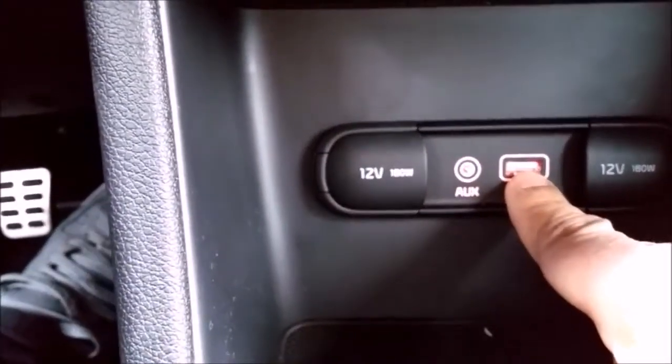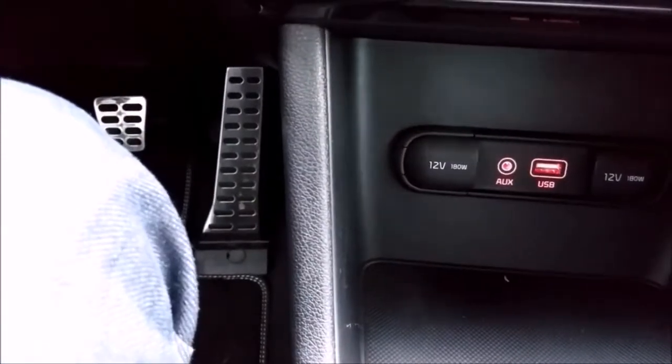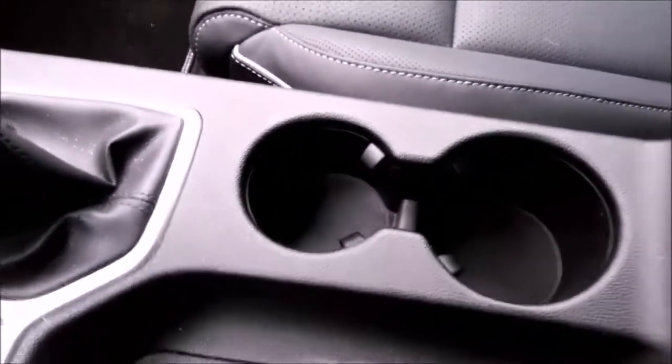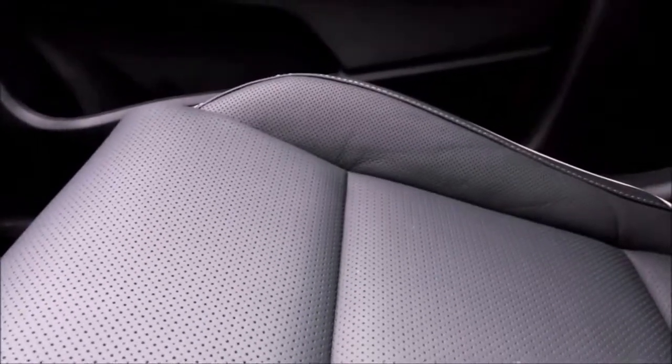In the center console you also have an auxiliary jack as well as a USB connection. The fun thing is you can just place your phone right here and it will automatically charge wirelessly. There's also a handbrake, cupholders, and storage. The seats are perforated with a very sporty look. There's also a glove box.